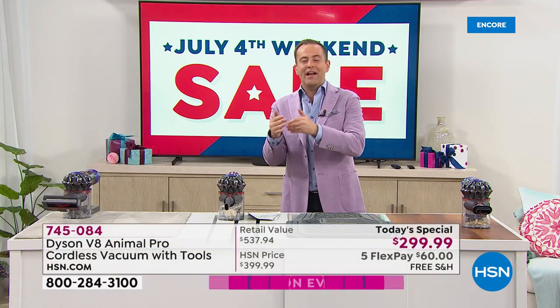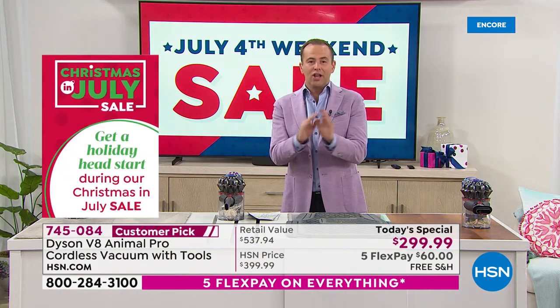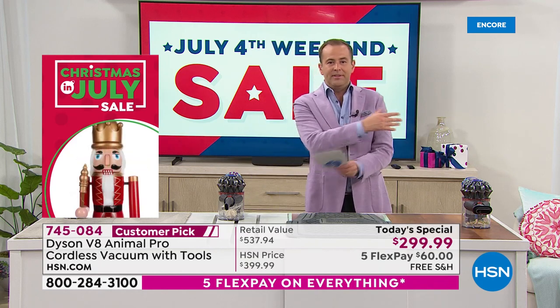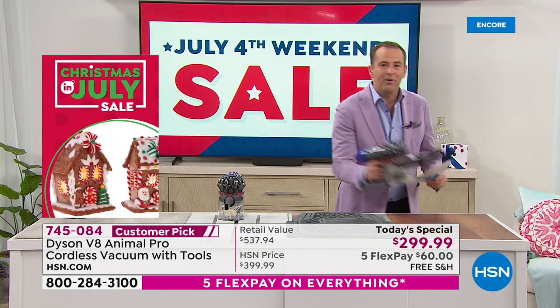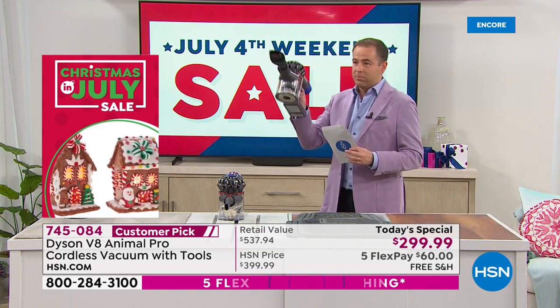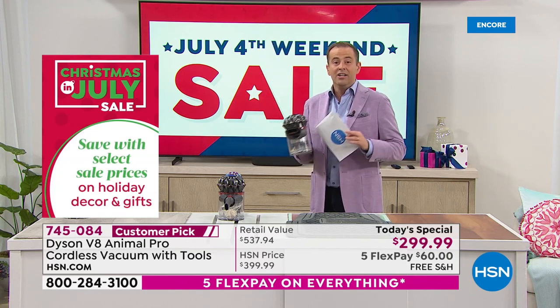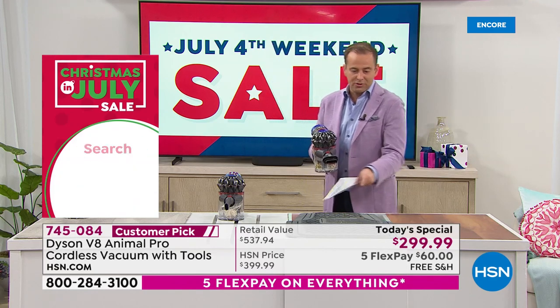I don't have the cord, I don't have the worry, the hassle, or the issue. We're breaking free from the cord at the lowest price of the year. This is also your handheld vacuum — you want to do the blinds, the fan, the baseboards, go to the car and do the baby seat, the car mats. There's always a mess to clean up.